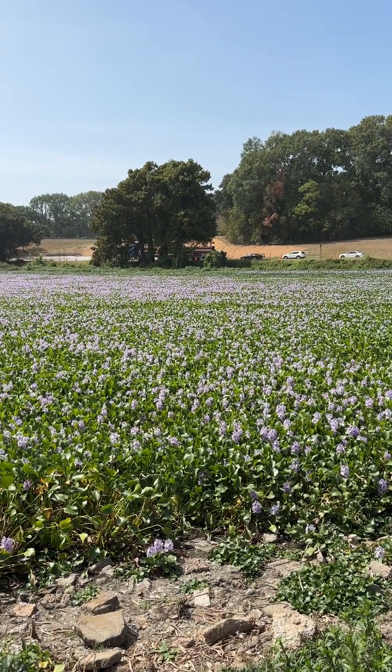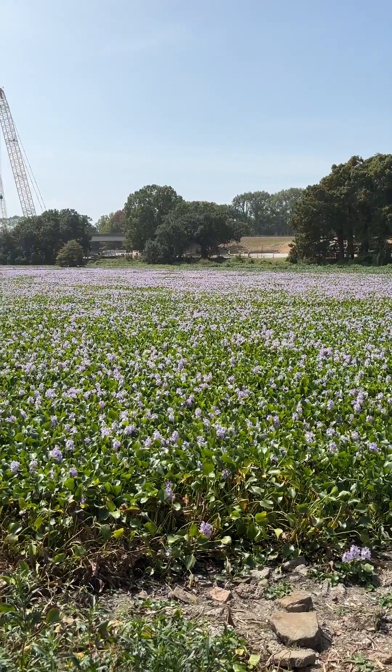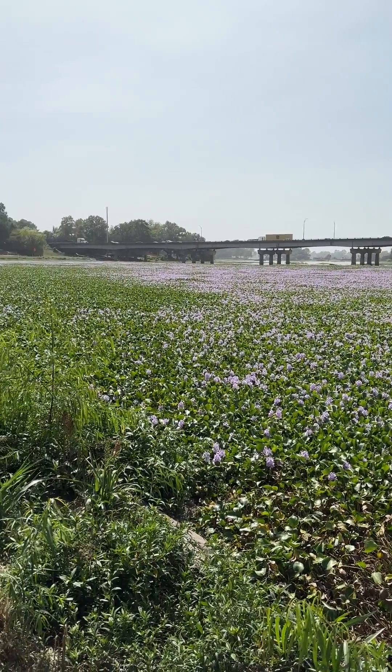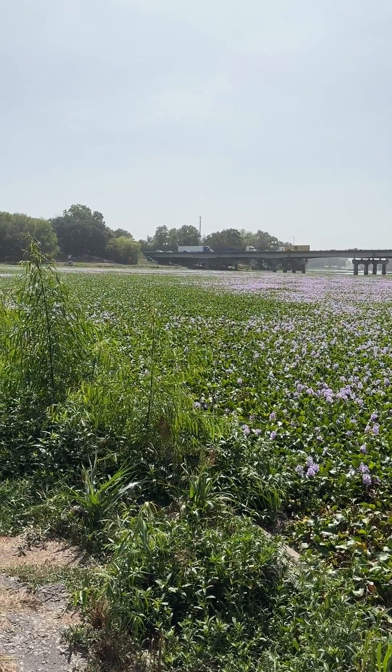This is actually a lake — one of the LSU lakes. And this is what happens because this plant reproduces rapidly by daughter plants, and these can double in size in as few as six days.